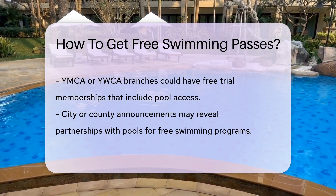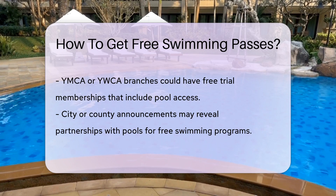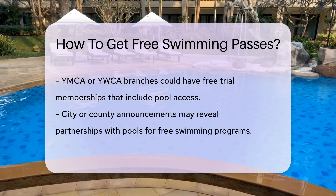Don't forget to check out local YMCA or YWCA branches. They could have free trial memberships. It's like a free sample at the ice cream shop, but better because it's swimming.